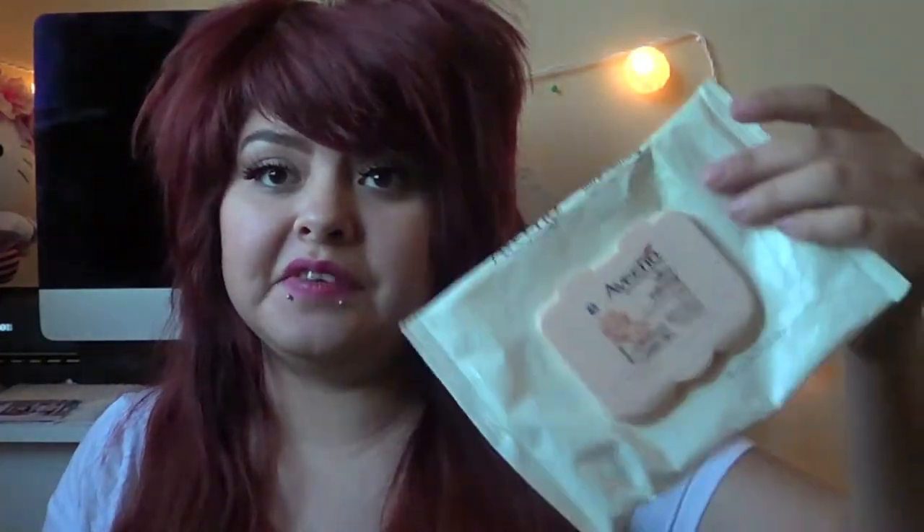What empties video would be complete without some makeup wipes? These are just the Aveeno Ultra Calming Makeup Wipes and these are by far my most favorite makeup wipes of all time. They get everything off, they leave your skin feeling soft and awesome, and I just love them so much.